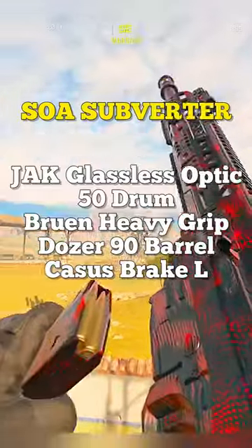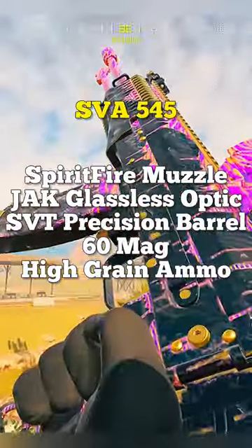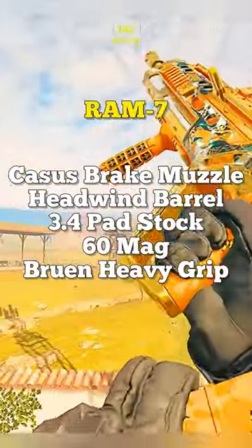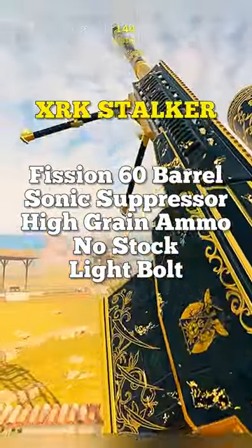For long range, we have the SOA Subverter, the Bruen MK9 which is insane right now, the SVA 545 used in burst mode, the Holger 26 with incredibly low recoil, the RAM 7 which is still extremely good, the MTZ 762 which is still very good, and the XRK is the best sniper. Follow for more.